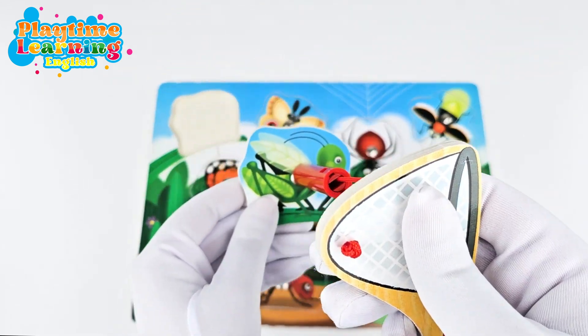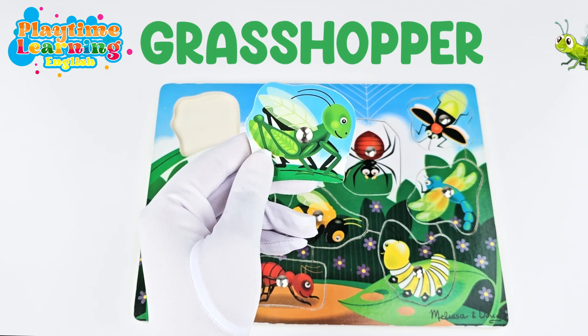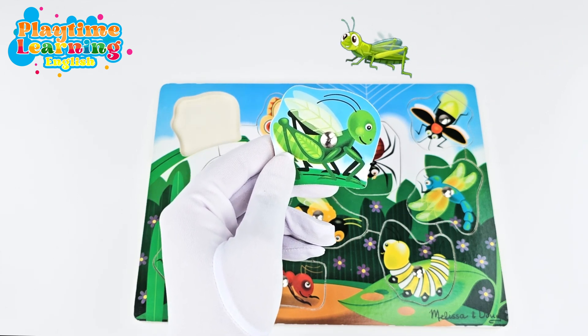The first insect we'll learn about is this one. Let's pick it up — we caught it with the net! This is a grasshopper. Did you know that grasshoppers have ears on their belly? Isn't that so interesting?